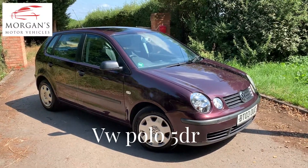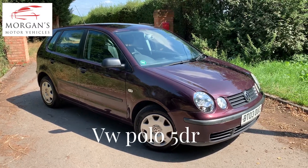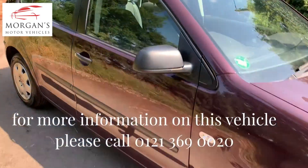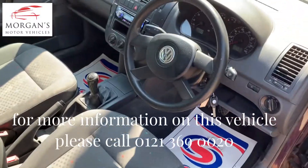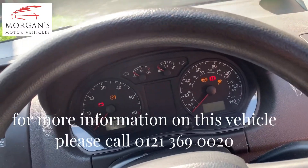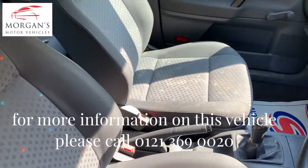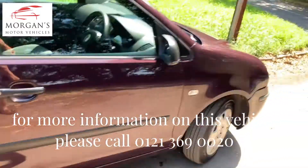Hi guys, hope you're well. Got a quick video for you today on this cheap little runaround. It's come in as a part exchange — a Volkswagen Polo in like a berry metallic, it's a five door. It's had a little bit of a kiss and a cuddle, could do with a little bit more, but it's clean and tidy enough still. 125,000 miles, it's got a new Pioneer unit, no aircon on this one, so just a basic model, but it runs well, it drives well. It's got an MOT for eight months.